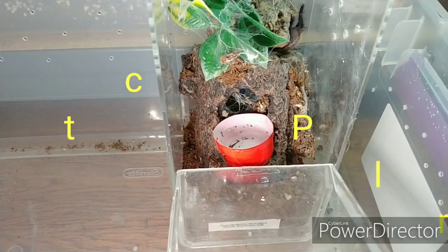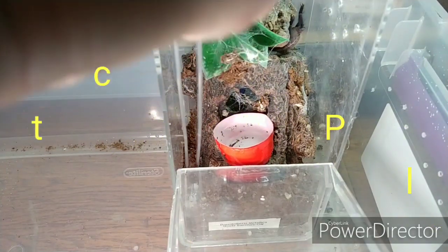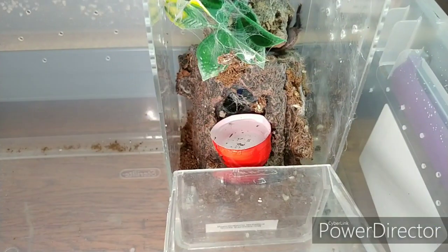This is a little P. Metallica. I see some bolus in there I'm going to grab. I very much doubt that this one will be interested in any prey, but we can give it a try.